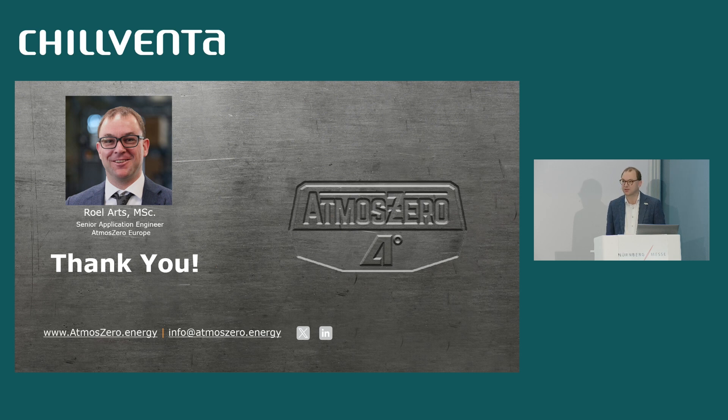The question was which refrigerants we're using. This initial series product will run on synthetic refrigerants — low-GWP HFOs. We do have a roadmap to make a variant with natural refrigerants specifically for the EU market, but that will come a little bit later. Our initial products are really focused on getting to market, so that's low-GWP HFOs.